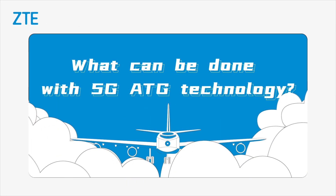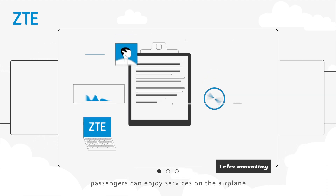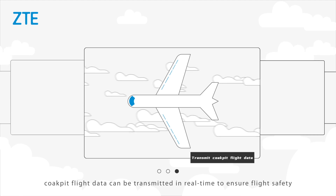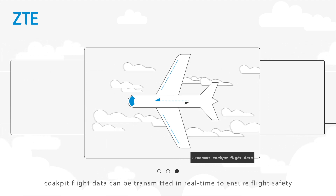What can be done with 5G ATG technology? With 5G network in air, passengers can enjoy services on the airplane such as video conference, online gaming, and live streaming. In addition, cockpit flight data can be transmitted in real-time to ensure flight safety.